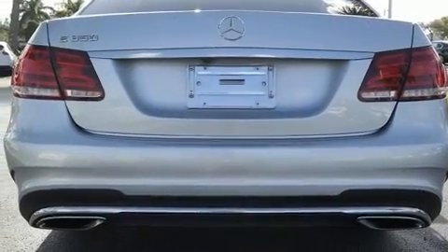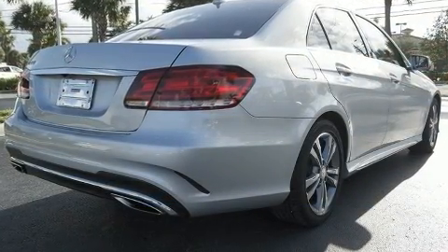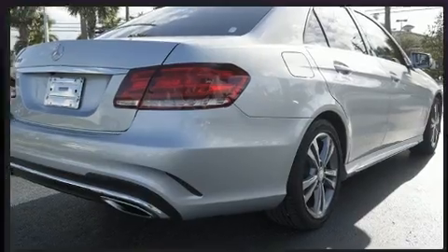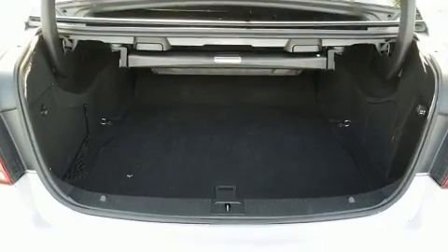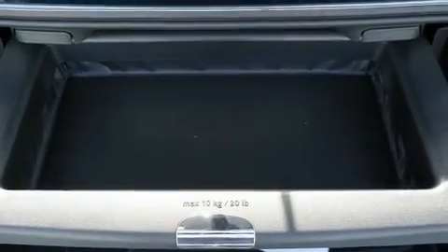Mercedes-Benz infused the interior with top-shelf amenities such as a trip computer, automatic dimming door mirrors, power front seats, fully automatic headlights, power door mirrors and heated door mirrors, and the power moonroof opens up the cabin to the natural environment.